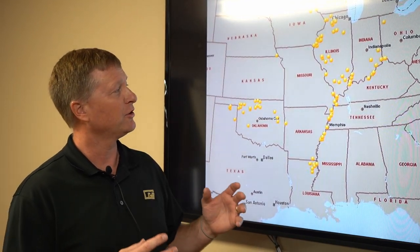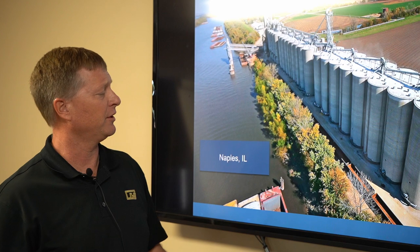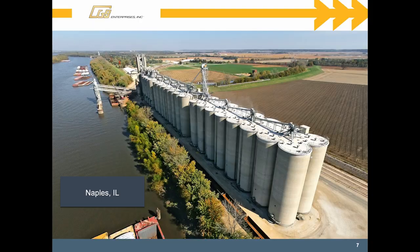You see a common theme — we intentionally have tried to be on the Illinois River, the upper Mississippi River, as well as the Ohio River. All of that forms like a capital Y that's tributary to our export facility in the Gulf. We also have some Southwest locations, a newer venture in the last decade going west. This is an example in Naples, Illinois — central-northern Illinois — with a nice picture of a facility with grain silos. Each one of the silos holds roughly a barge, and you can see a general picture of what a terminal elevator looks like.